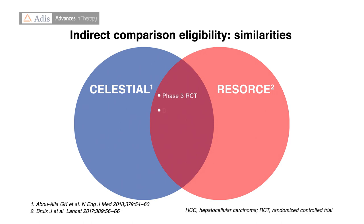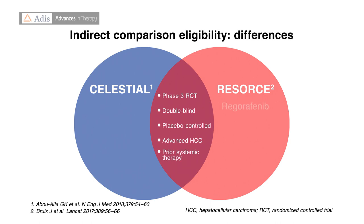Both were phase 3, double-blind, randomized, placebo-controlled trials of patients with advanced HCC who had received prior systemic therapy. RESORCE, however, compared regorafenib to placebo in a second-line patient population after treatment with sorafenib. In contrast, CELESTIAL compared cabozantinib to placebo in a mixed second- and third-line patient population.